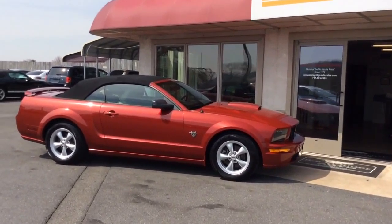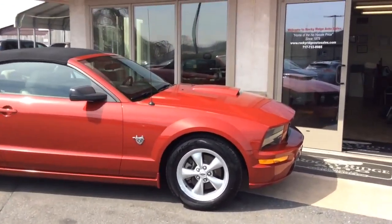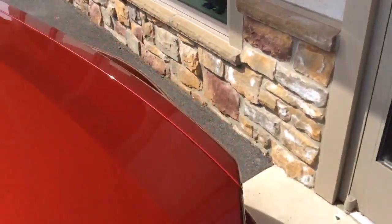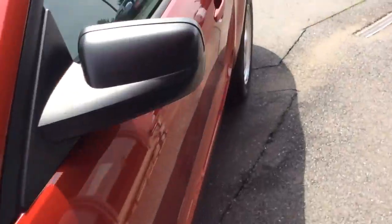Hello and welcome to Rocky Ridge Auto Sales here in Ephrata, Pennsylvania. We've been selling quality used cars and trucks at low, no-hassle, market-driven prices since 1979. My name is Jesse, and I'm one of the salesmen here.